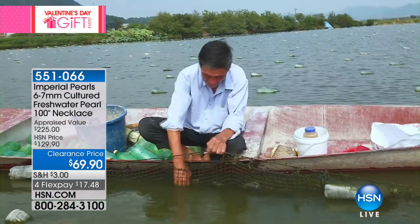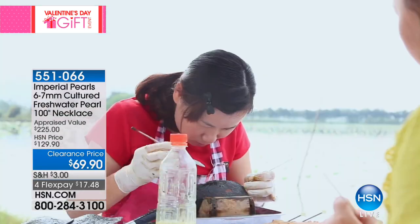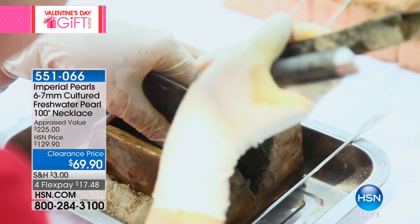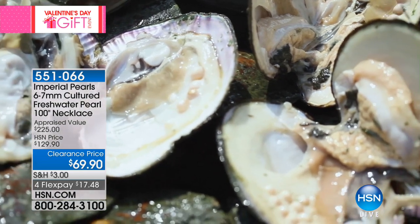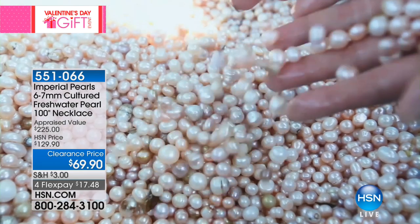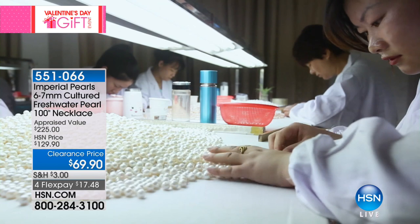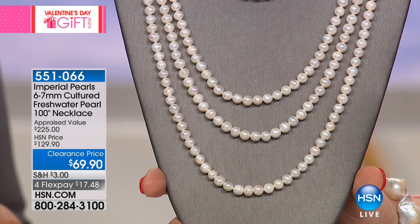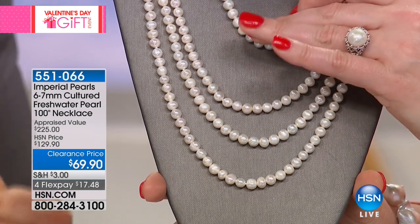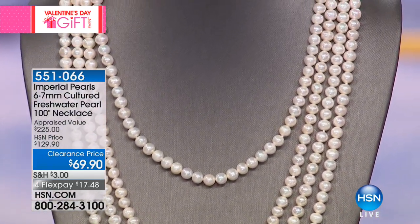If I took you with me to this farm — we bought this last year and the prices have all been driven up — you could not buy these directly from the farm, finished, knotted, with a silver clasp for this value. This is a true opportunity buy, never again to be repeated. Clearance price — moving these out, will sell out 100%. That ticker will come up and they will be gone. When you get this home, 100 inches of pearls — and these are really good, high-quality pearls — then you paid 69 cents per inch.